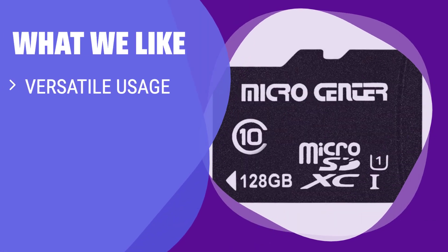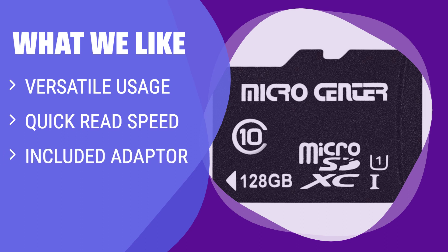What We Like: If you have multiple devices like smartphones, tablets, and DSLRs and need a memory card that can easily switch between them, the Inland Micro Center Micro SDXC Card with adapter is the perfect option for you.